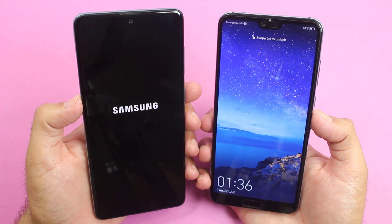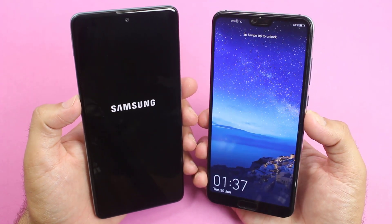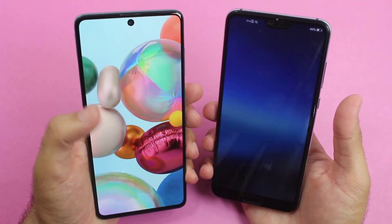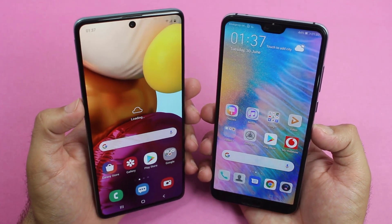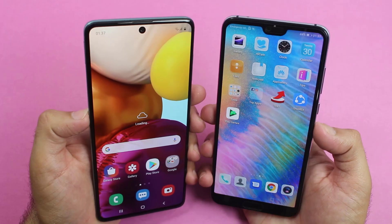The boot-up test was won by the Huawei P20 Pro — the Galaxy A71 is still taking time. The lower RAM device won the boot-up test, with around a 3-second difference between both smartphones. Though the P20 Pro is older than the A71, it has won the first boot-up test.